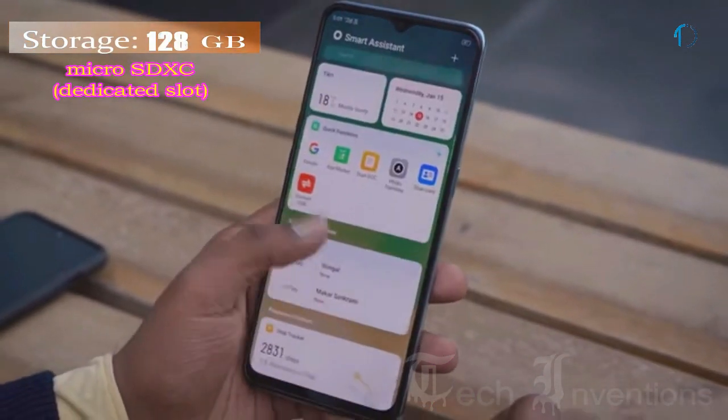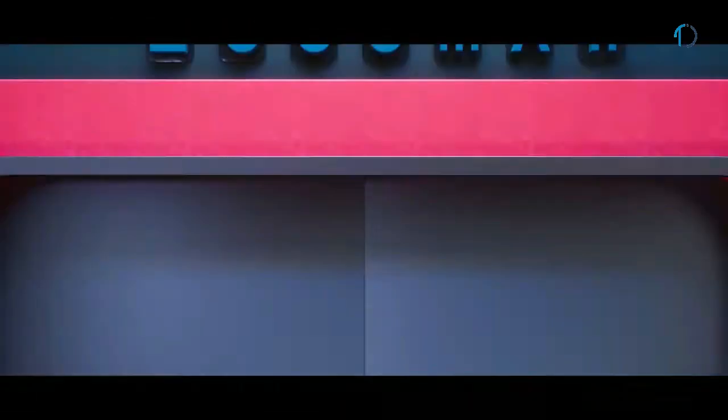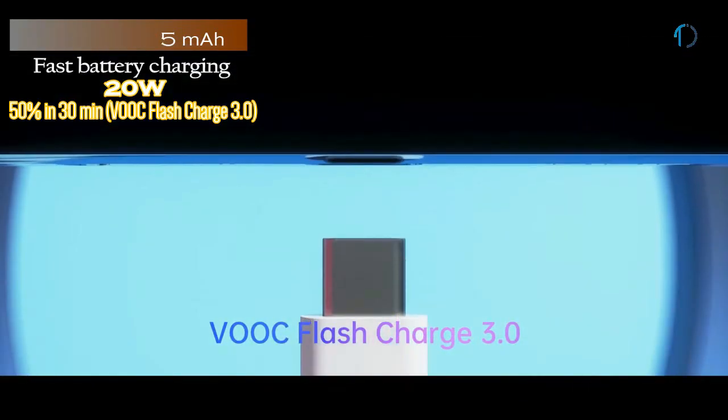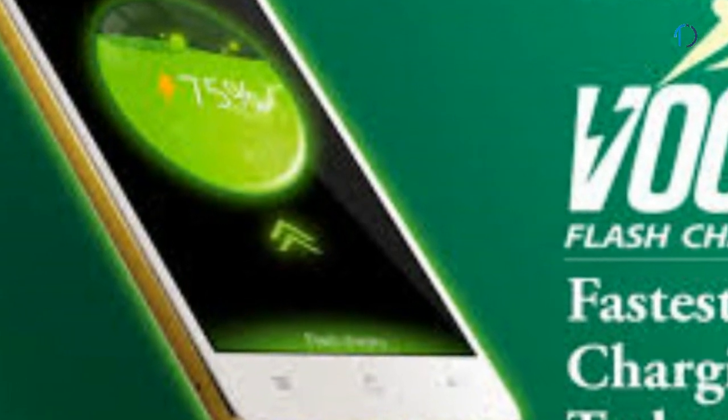The Oppo F15 runs ColorOS 6.1 based on Android 9.0 Pie and is packed with 128GB of built-in storage with a dedicated SD card slot. It is powered by a 4025mAh battery with 20W fast charging and VOOC 3.0 flash charge, which maintains high charging speed during the trickle charging period and can charge the smartphone to 100% in just 20 minutes.